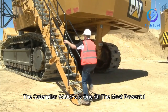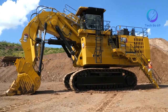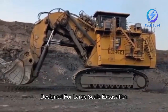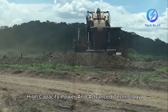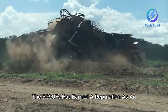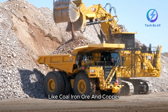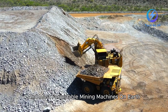The Caterpillar 6090FS is one of the most powerful and largest hydraulic mining excavators globally. Built by Caterpillar, a leading name in heavy machinery, the 6090FS is specifically engineered for ultra-class mining projects. Designed for large-scale excavation, this machine combines sheer size, high-capacity power, and advanced technology to handle the most challenging mining tasks. With its enormous digging power, the 6090FS has earned a reputation as an essential asset in the mining industry, used in mines across the world to extract materials like coal, iron ore, and copper. The sheer size and weight of the 6090FS make it one of the heaviest and most formidable mining machines on earth.